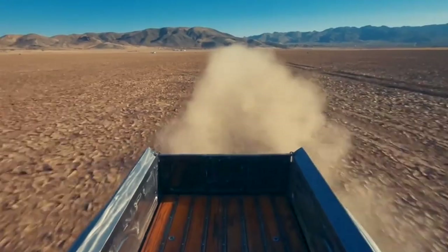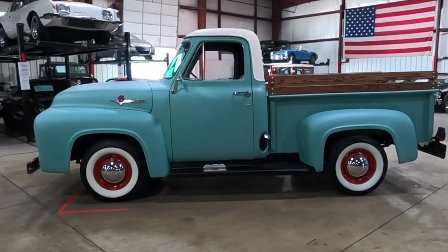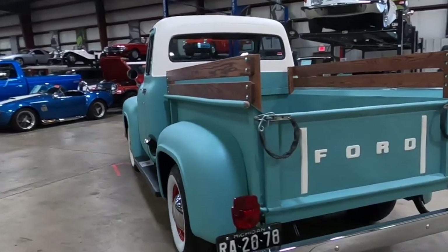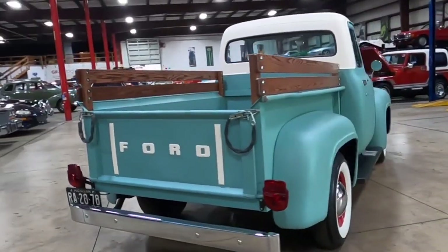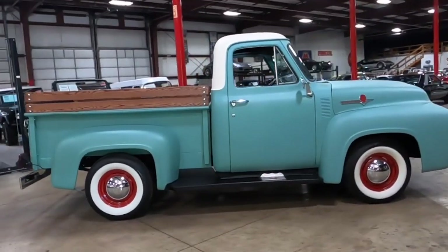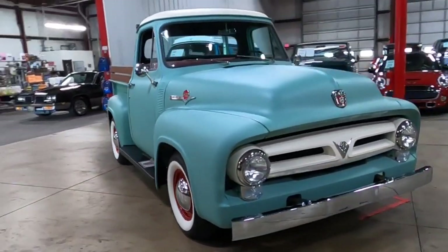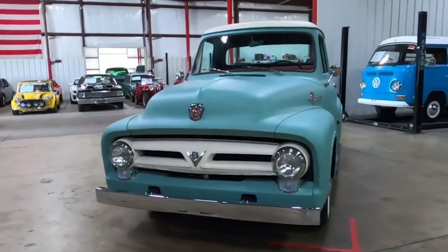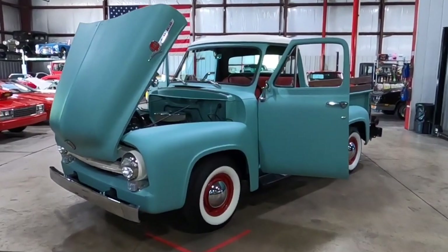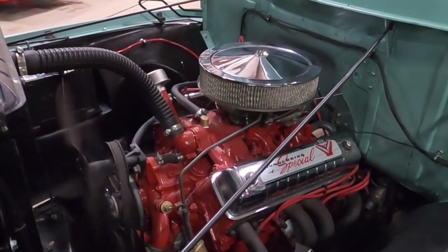Ford decided to expand and refine its offerings as the F-Series gained popularity. In 1953, the F-1 was replaced by the F-100, marking the beginning of the second generation of F-Series trucks. The F-100 featured a more modern design with a longer hood and more integrated body panels, moving away from the post-war design cues of the F-1. The new design reflected the changing needs of consumers increasingly looking for vehicles that combined utility with comfort and style. By the end of the 1950s, the F-Series had firmly established itself as a cornerstone of Ford's product lineup and laid the groundwork for the future success of the F-150.